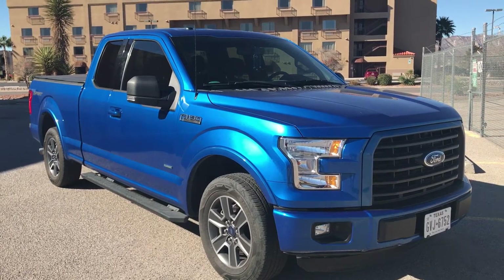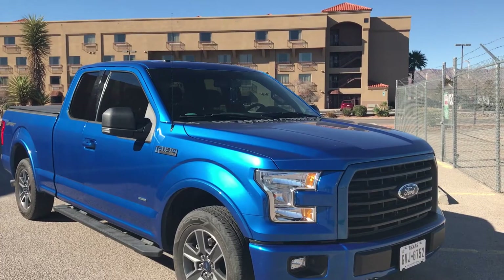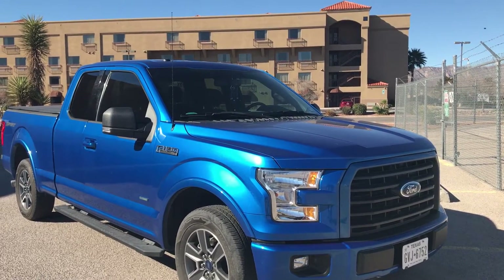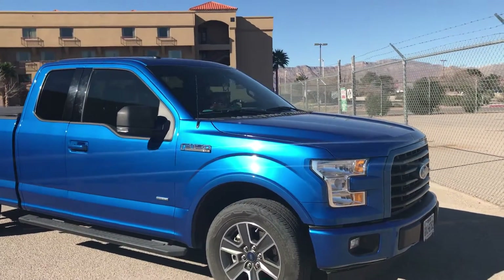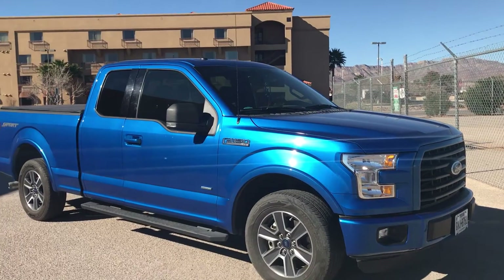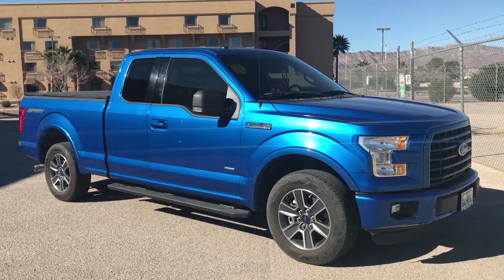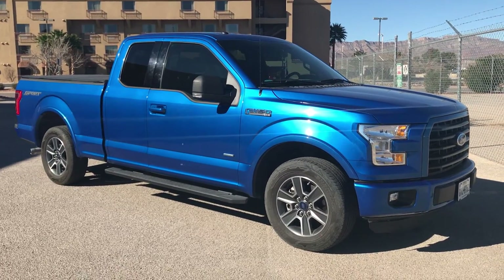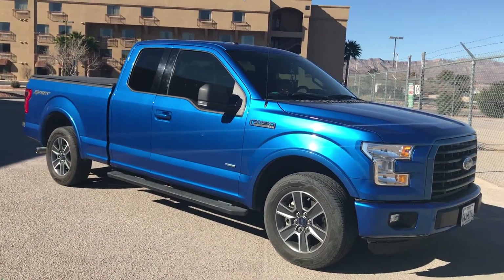My wife has a 2013 with the 3.5 EcoBoost, and this is the 2.7 EcoBoost. Hers is the four-door, and I just find this to be sportier. The truck with the Super Cab — the cab and a half as Ford calls it — I just feel it offers a lot of flexibility.